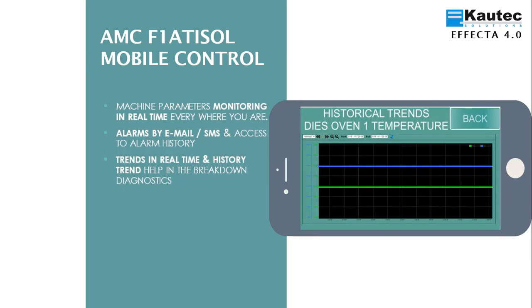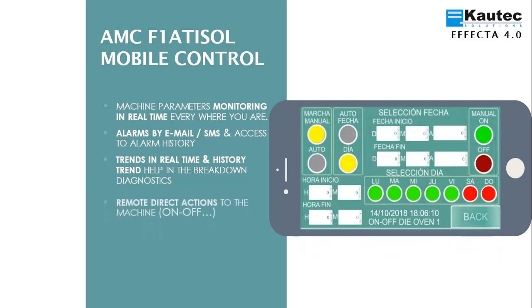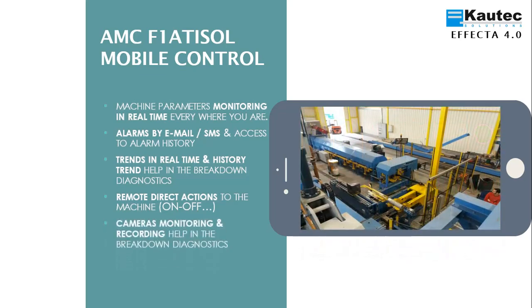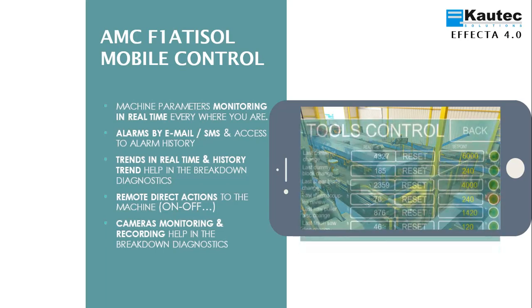We can also see the graph of the most important parameters, both in real-time and in history, to be able to diagnose faults. We can also directly access the machine and apply actions such as starting the die ovens. We can also see the cameras installed on the equipment both in real-time and watch a recording to diagnose a fault.